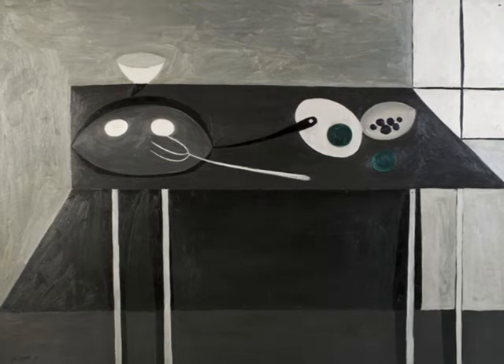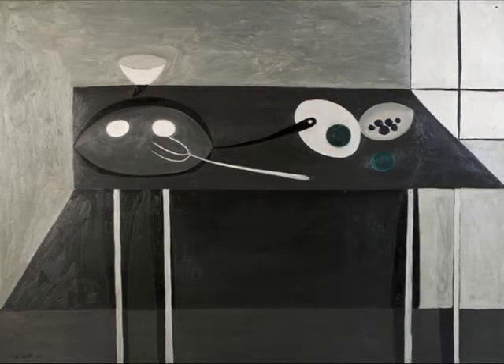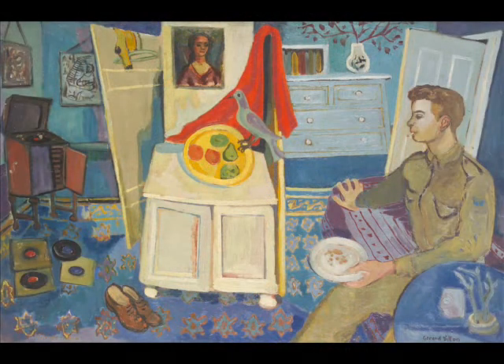The exhibition was themed around Ulster artists specifically because we were opening in Ulster. And not to blow their trumpet, but actually some of the finest painters of the 20th century did come from Ulster.